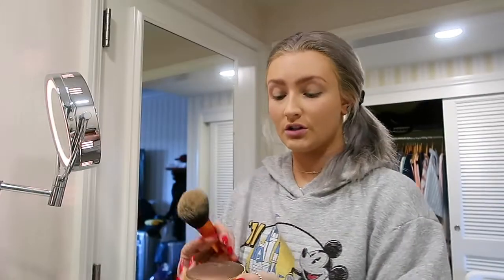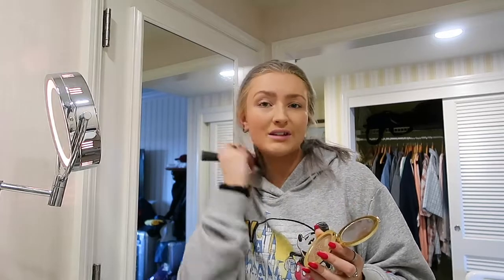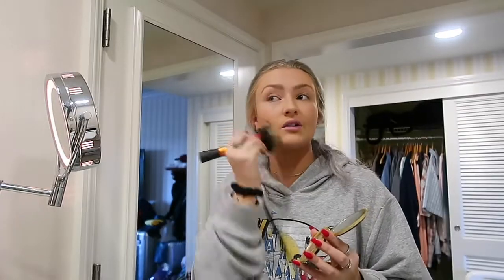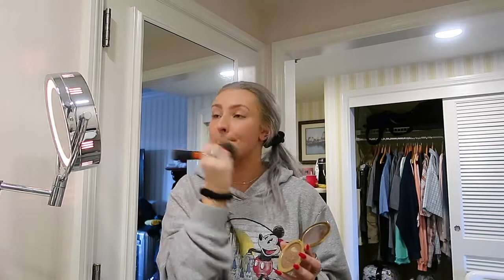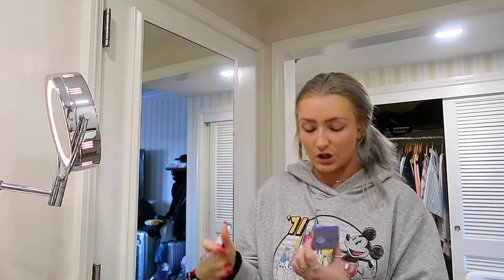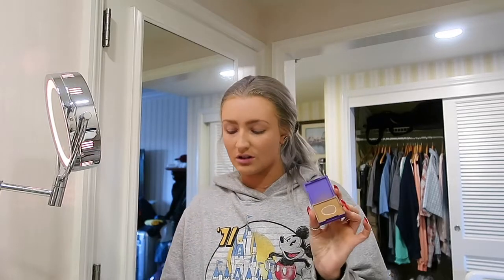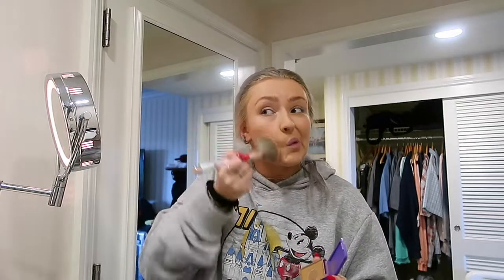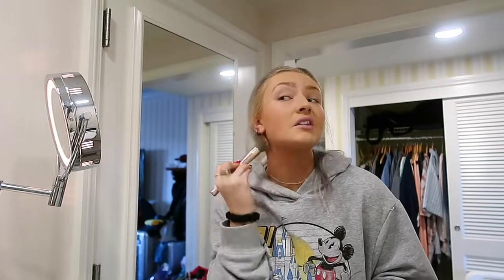Next we're gonna take our Too Faced Bronzer in Chocolate Soleil and just kind of even out our skin with our neck, because I don't like to put foundation down my neck — I feel like it makes my neck look cakey. So I usually just take bronzer and even out everything. Then just to add a little structure, I take the Lisa Frank x Glamour Dolls Bitten and Bronze Matte Bronzer. This color is a little different than my regular bronzer so I use it to contour. I kind of just take it on a different brush — I really don't know how to contour. Then I just take the excess on my jawline and under my chin.